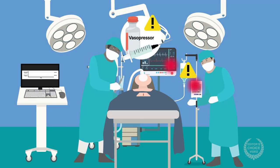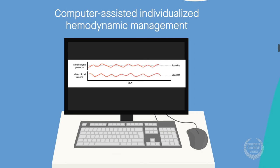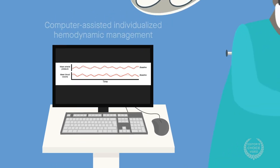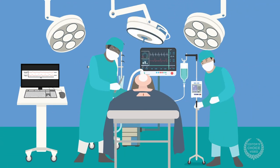Despite these limitations, this study demonstrates that computer-assisted individualized hemodynamic management is superior to goal-directed manual adjustments in minimizing intraoperative hypotension. This work is yet another stepping stone in the development of automated systems to optimize patient management during surgery.